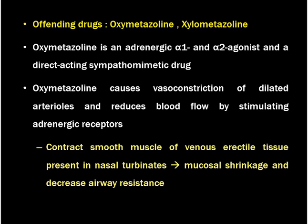Oxymetazoline is an adrenergic alpha-1 and alpha-2 agonist and a direct-acting sympathomimetic drug. Therefore, this drug leads to nasal decongestion by constricting the blood vessels. Oxymetazoline causes vasoconstriction of dilated arterioles and reduces blood flow by stimulating adrenergic receptors. This drug contracts smooth muscles of the venous erectile tissue present in the nasal turbinates, leading to mucosal shrinkage and decreased airway resistance, so the nose opens immediately after use.